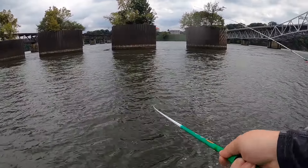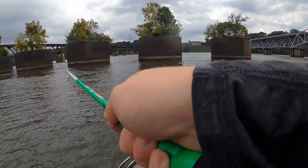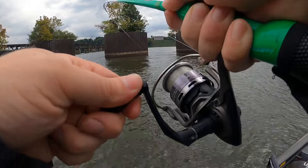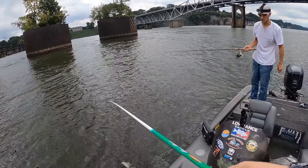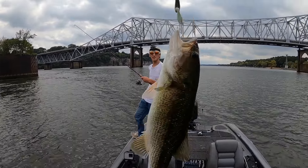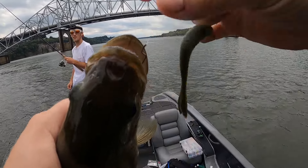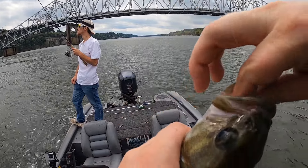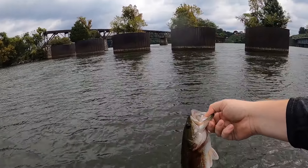Oh — he had a fish! He was trying to sabotage him. We got the trifecta today, buddy — got a spot! Oh, he is a little wounded, caught right there underneath his tongue right into the gill. Get him off and back quick. We've completed the Pickwick slam — got smallmouth, largemouth, and spot!